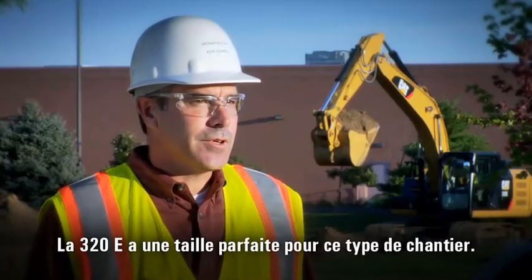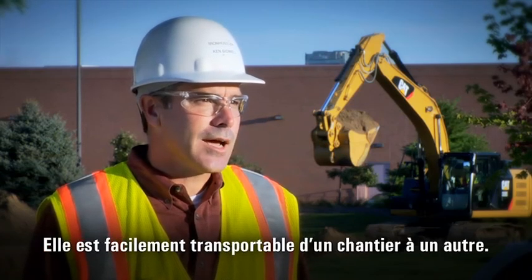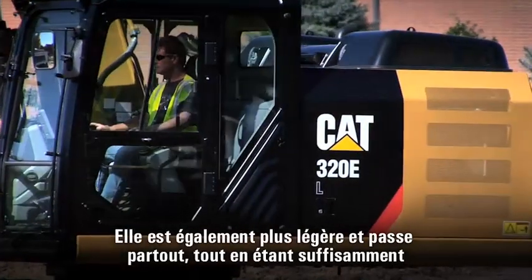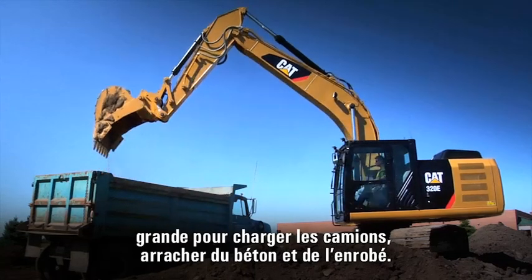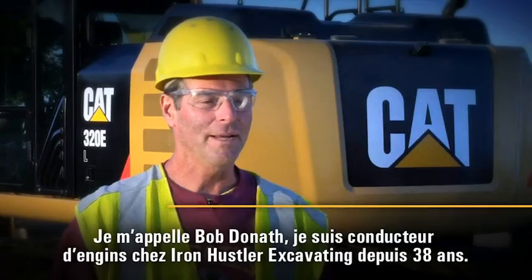The 320E is a very good fit for these smaller commercial projects. It's easy to get in and out of the jobs for mobility. It's also a lighter machine so it gets around easier, you do not tear things up, yet it's big enough that we can load trucks, tear out concrete curb, tear out asphalt — just a good all around machine for the smaller commercial projects.